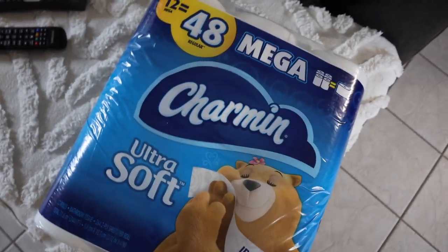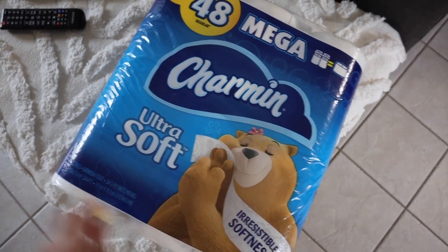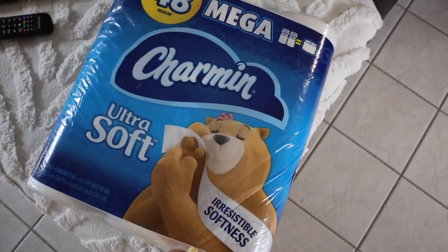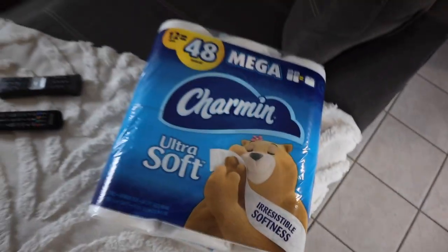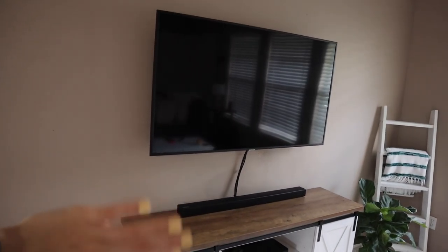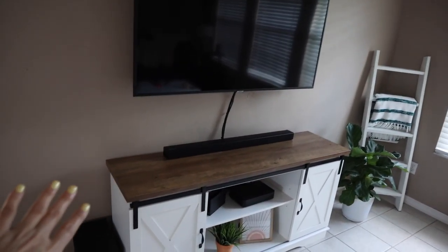Here's some exciting news — Chad found toilet paper today and brought it home. He went to Walmart a little earlier this morning to see if he could find some because we're starting to get low. We got Charmin, which is amazing. And the other update is we mounted our TV on the wall — it used to be down on the TV stand. We finally got a mount and now I have some room up here to put some things.